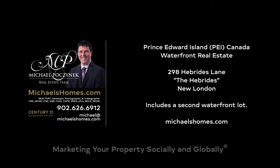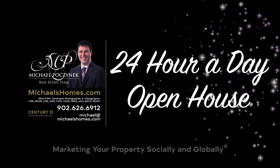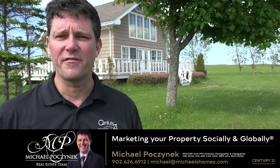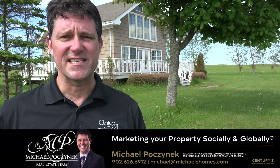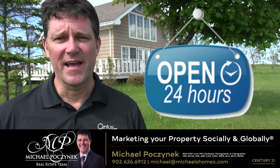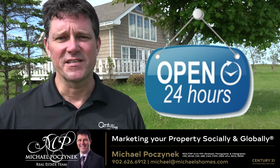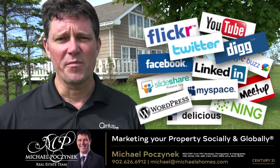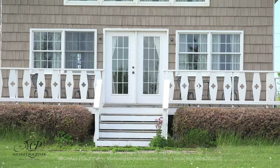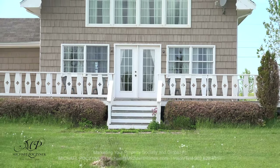Hello and welcome to Michael's Homes HD, Prince Edward Island's number one source for high-definition real estate video. Hello everyone and welcome to your Prince Edward Island waterfront cottage that comes complete with a second waterfront lot and my 24-hour-a-day open house. I'm Michael Posnick with Century 21 Northumberland, marketing your property socially and globally. Today we're looking at a brand new listing in the Hebrides, New London.